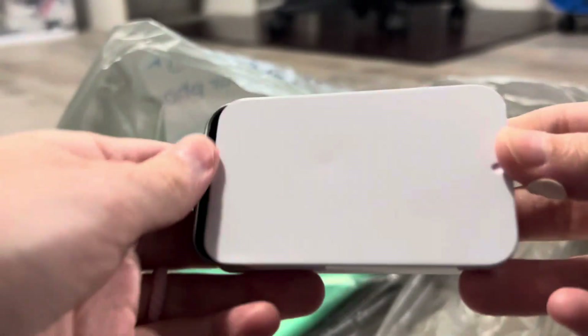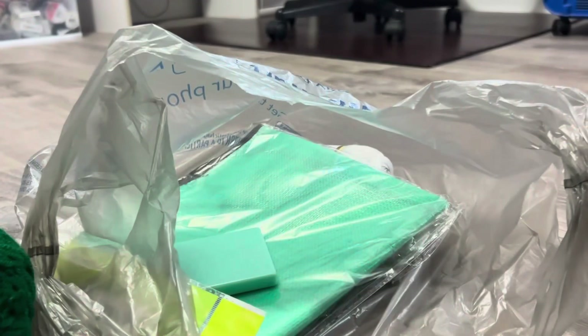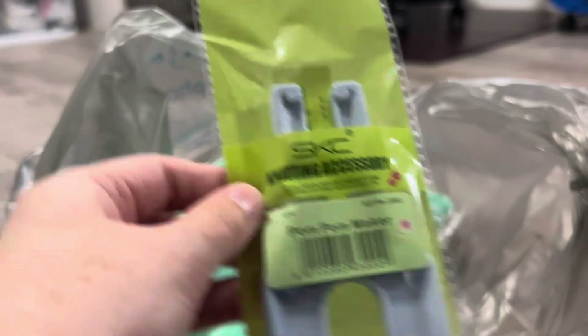I got two of these cases — I got a white one and a black one. I like this matte black; I ordered them before and I really liked them. I also got a pom pom maker — I have this one before, but I didn't know if I was gonna lose one, so I wanted to have one on hand.